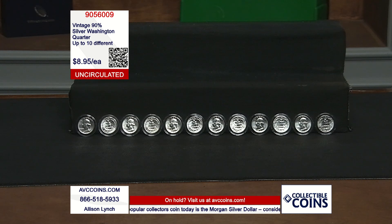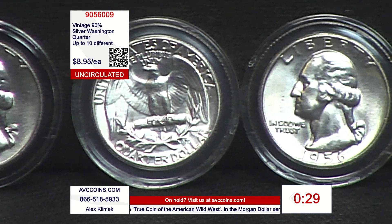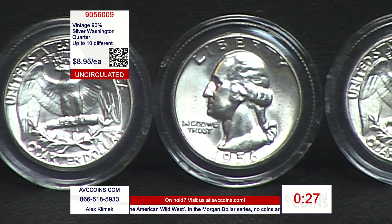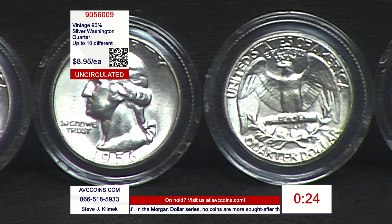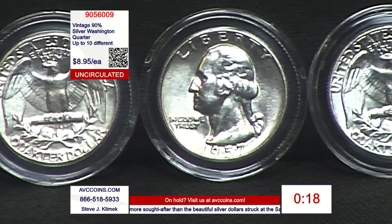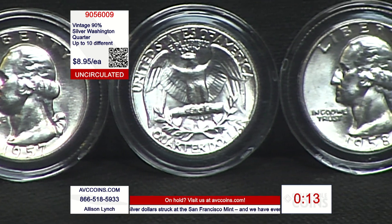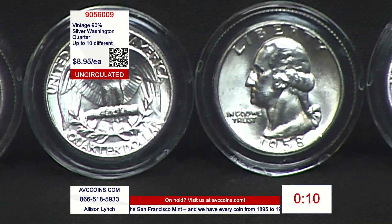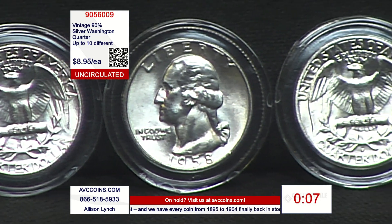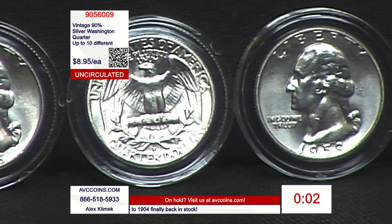I'm a firm believer in circulated 90%, and a big believer in uncirculated. Quality is the number one, always. In real estate, what's the mantra? Location, location, location. Any collectible — a sports card, a comic book, a collectible coin, a stamp — what is the number one mantra? Quality, quality, quality. So when you can get quality and all the other attributes — in this case 90% silver — tied together and still have a crazy low price, you just get a great deal.